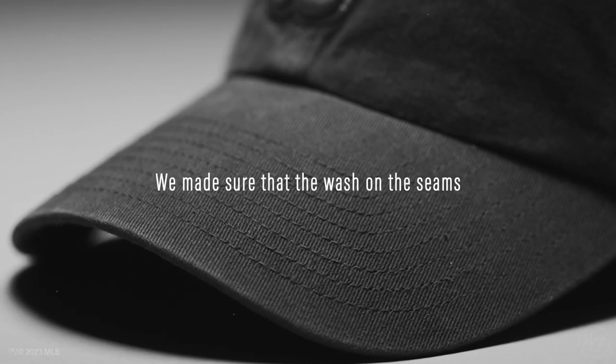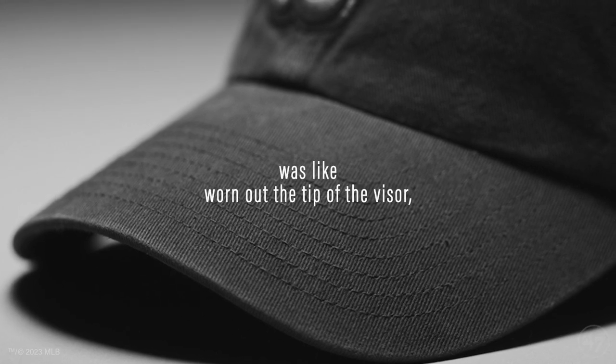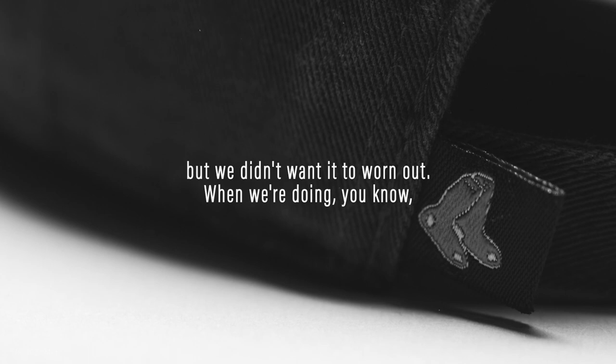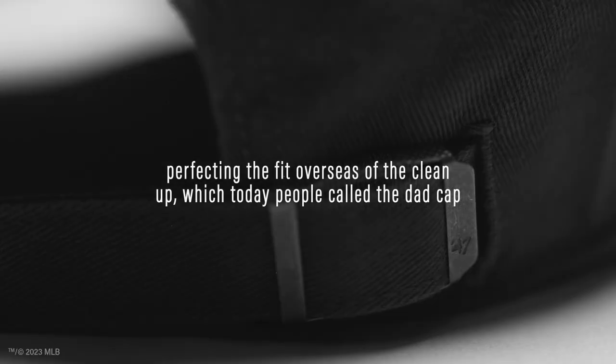We made sure that the wash on the seams was like worn out — the tip of the visor. But we didn't want it too worn out. We were perfecting the fit overseas of the cleanup, which today people call the dad cap.